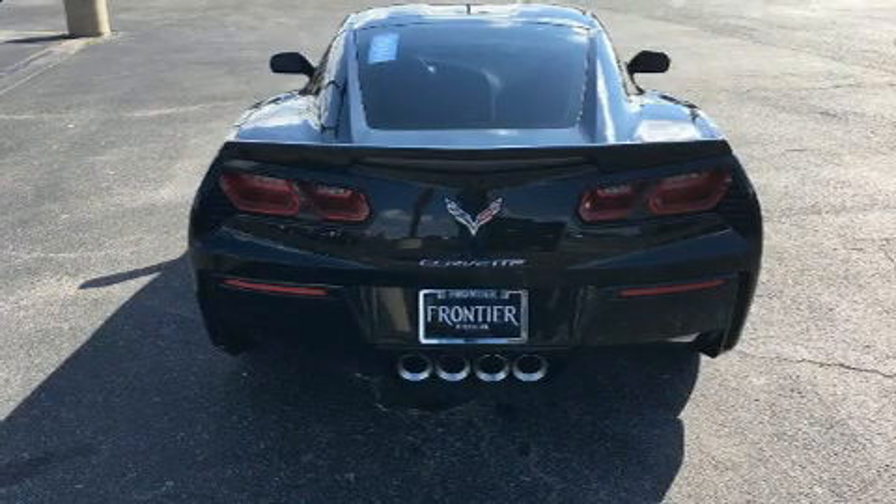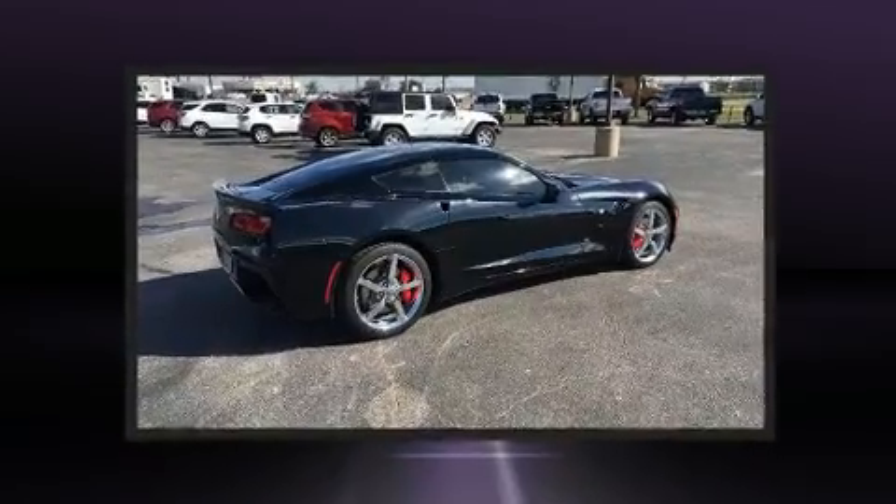Discerning drivers will appreciate the 2014 Chevrolet Corvette Stingray. This two-door, two-passenger coupe still has less than 15,000 miles.